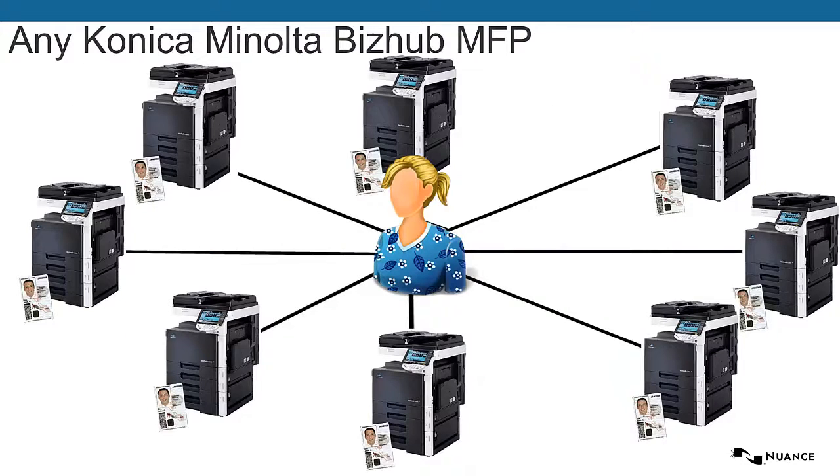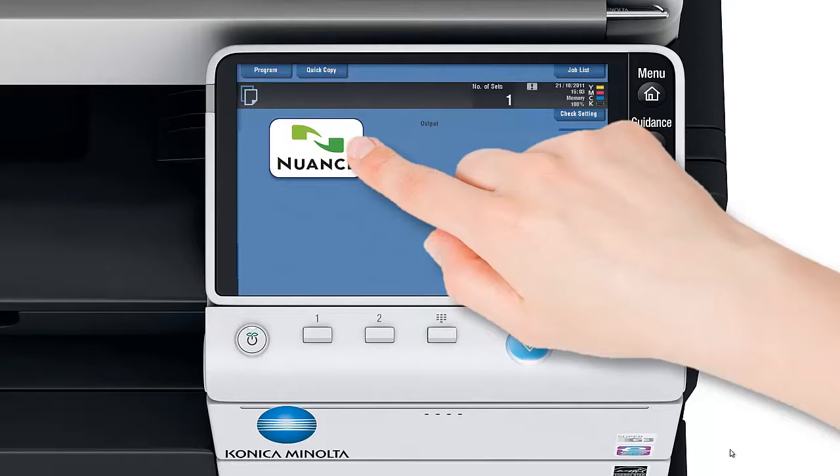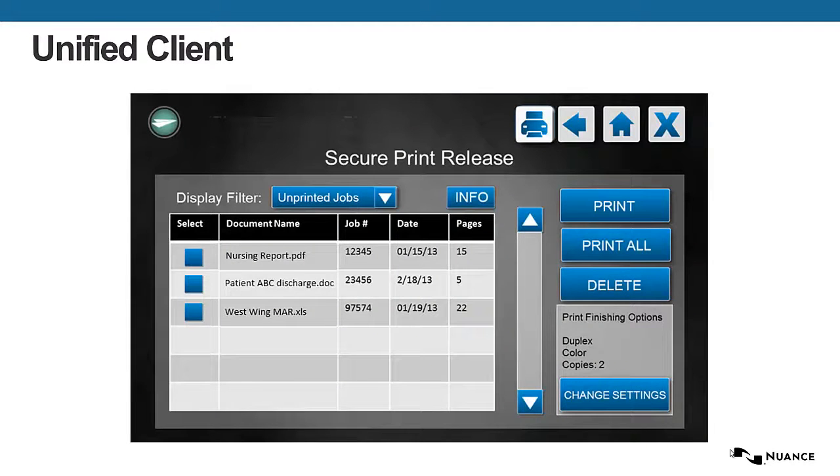The user is then able to walk up to any licensed Konica Minolta BizHub device, authenticate, select the Nuance application, and from there they're able to pick their print job and release it. The user then selects which job they want to print, and they print it.